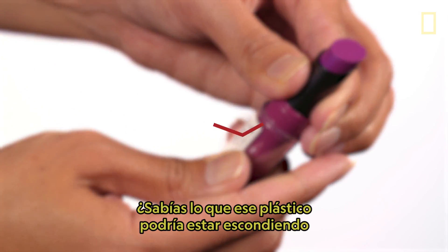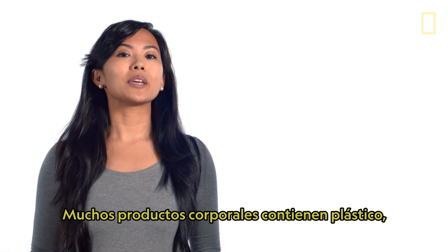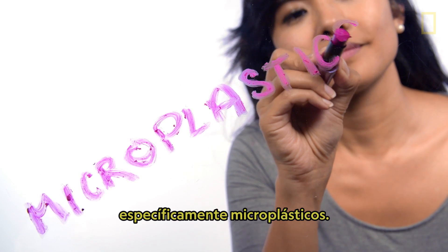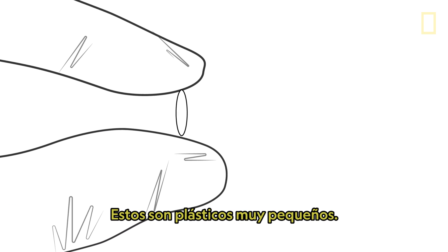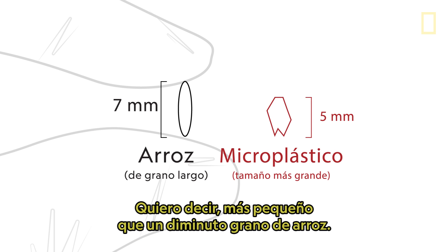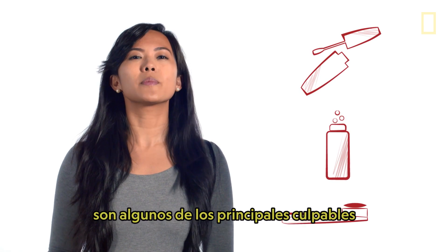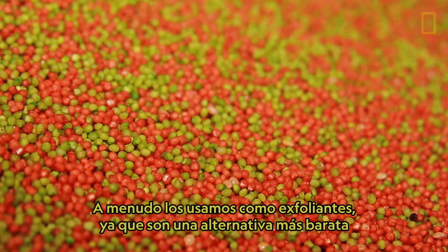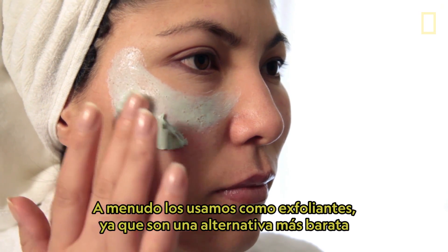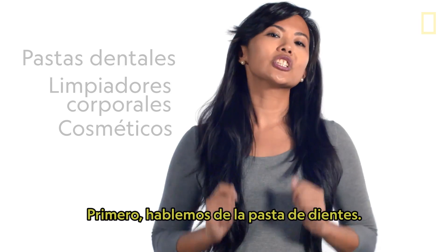Did you know that plastics could be hiding in your beauty products? Many body products contain plastics, specifically microplastics. They're plastics that are really tiny — smaller than a grain of rice tiny. Cosmetics, body washes, and toothpastes are some of the biggest culprits for containing microplastics, often used as exfoliants. They're a cheaper alternative to natural ingredients used for the same purpose.